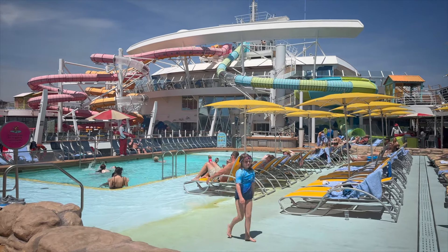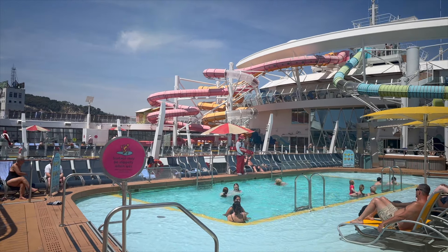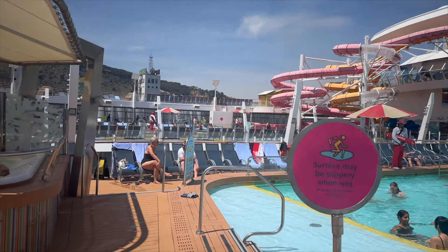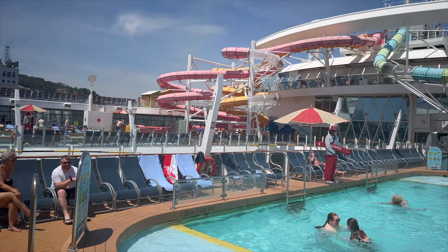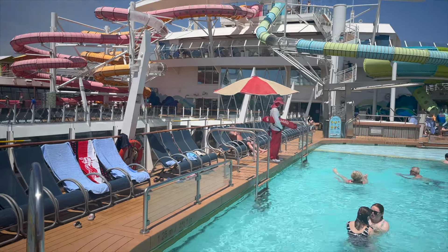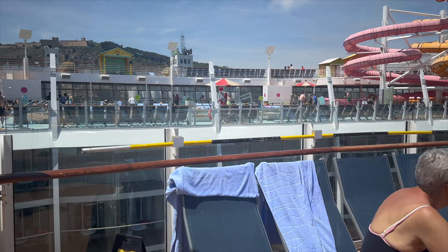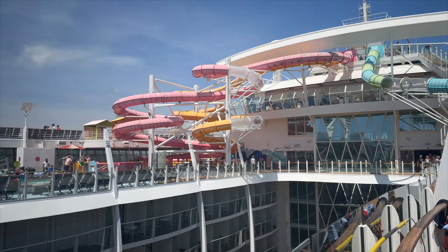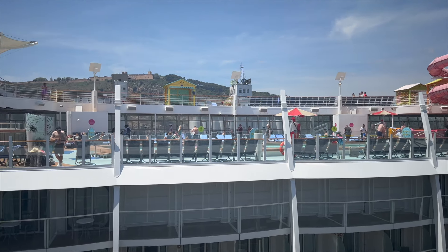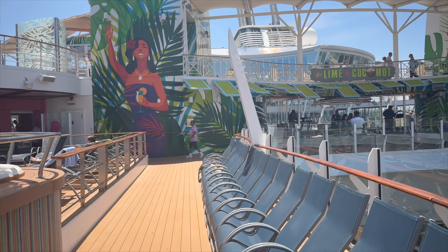It wasn't until we got up to the top decks that we really appreciated the size of this ship — it's absolutely massive. From the outside you can see the length and height, but the width is really impressive, appearing about twice as wide as ships we've been on before. The Oasis of the Seas is one of six Oasis class ships, some of the biggest cruise ships in the world, and with Royal Caribbean releasing the Icon of the Seas, you can now get some really good deals on what are some of the best ships around.